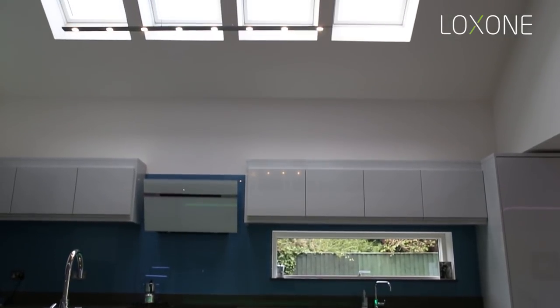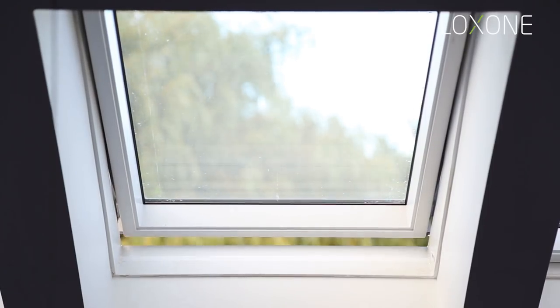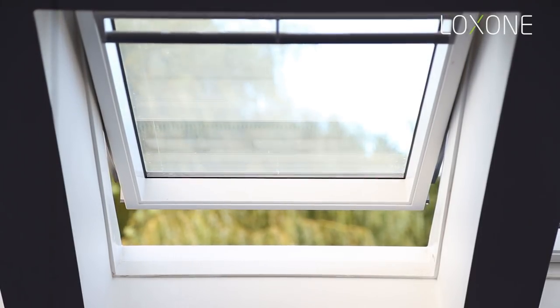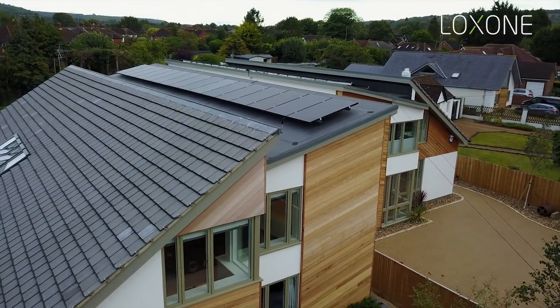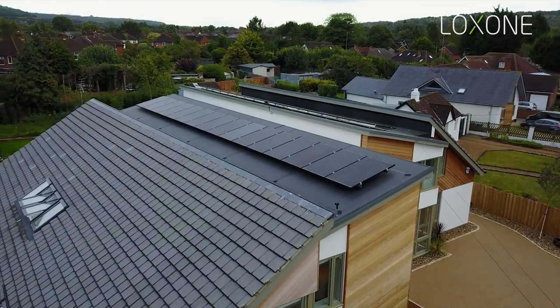Some additional features: we've got Velux automatic windows controlled via Loxone. They will open if the house gets too warm, but if it's cold outside and warm inside they stay closed to keep the heat in. We've also got a Loxone wind sensor — if the wind picks up over 50 miles per hour, any open Velux windows will automatically close and the customer will receive a notification to their phone.